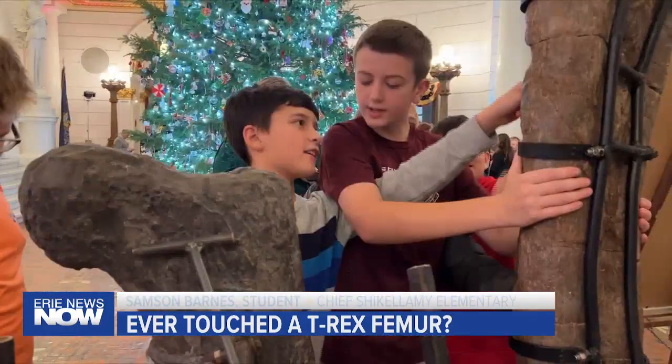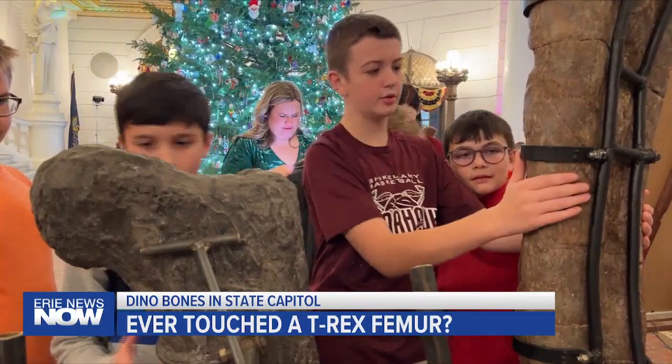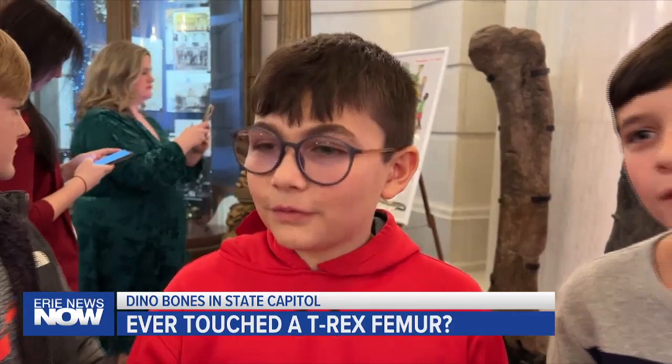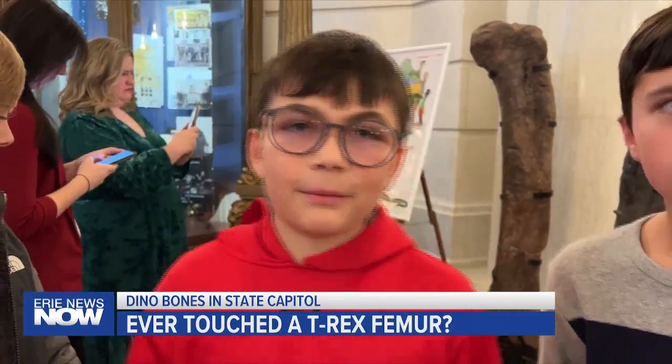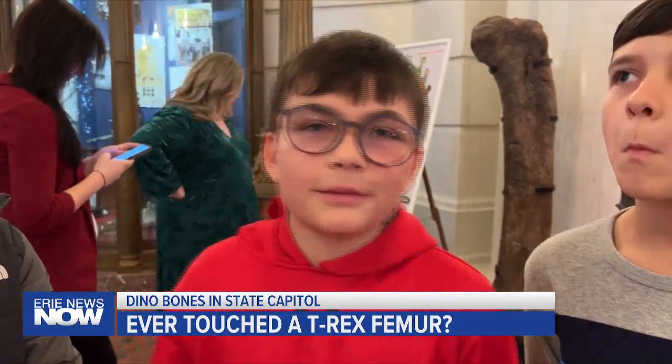This was a one-day exhibit, but there is a chance one of the bones becomes a permanent Capitol fixture. I thought it was cool that he's trying to get them to forever display here in the Capitol building, so that people can come and just touch it and say that they touched an actual dinosaur bone.